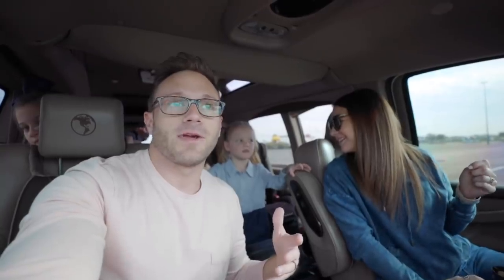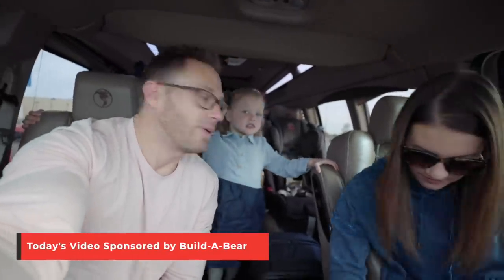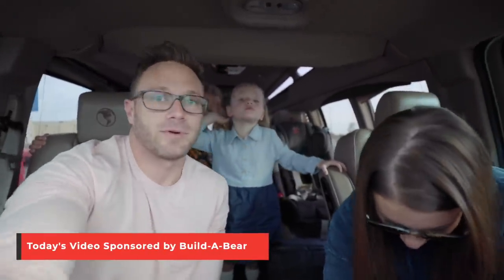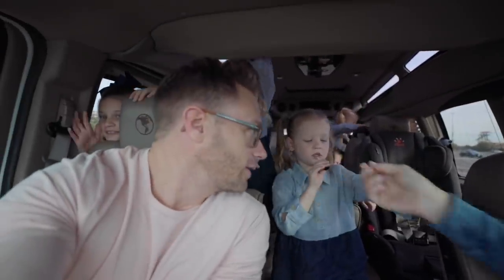Hey guys, we're shooting a really fun video today. We're partnering with Build-A-Bear. We got a fun vacation coming up next week where we're going to Wyoming for spring break for the girls' vacation. And so we're going to pick out some bears at Build-A-Bear workshop. We just got to the mall and we're going to go in and have some fun.